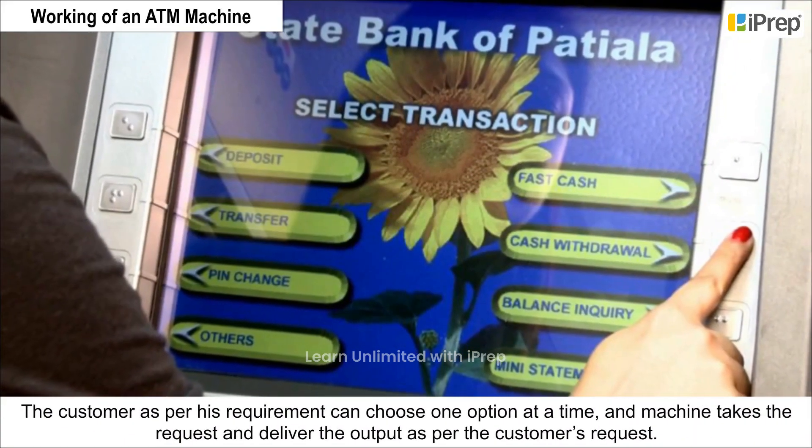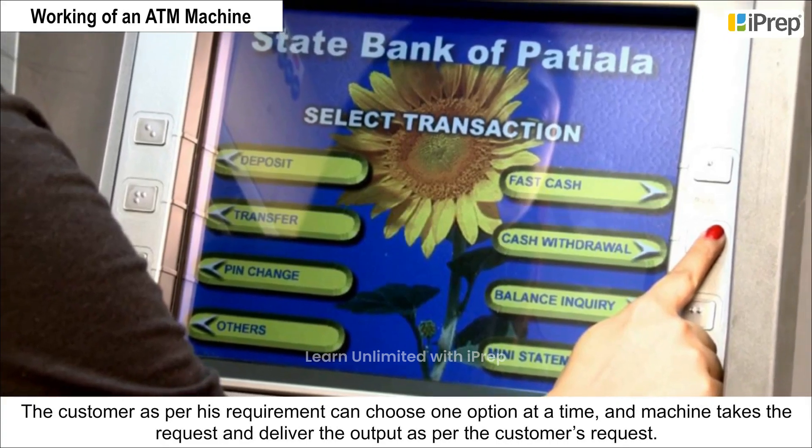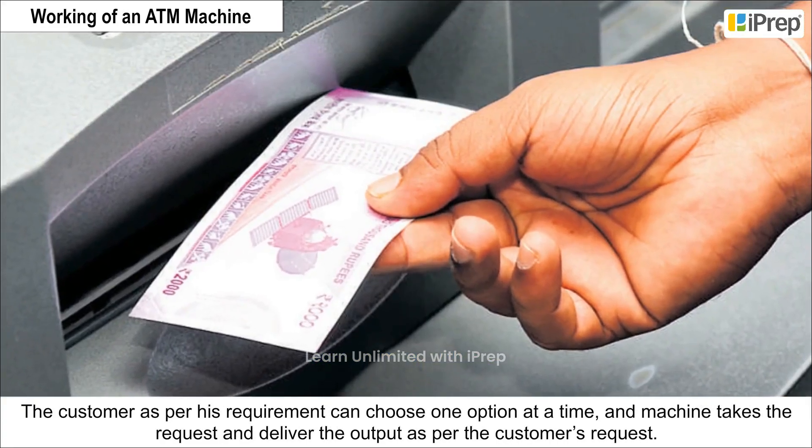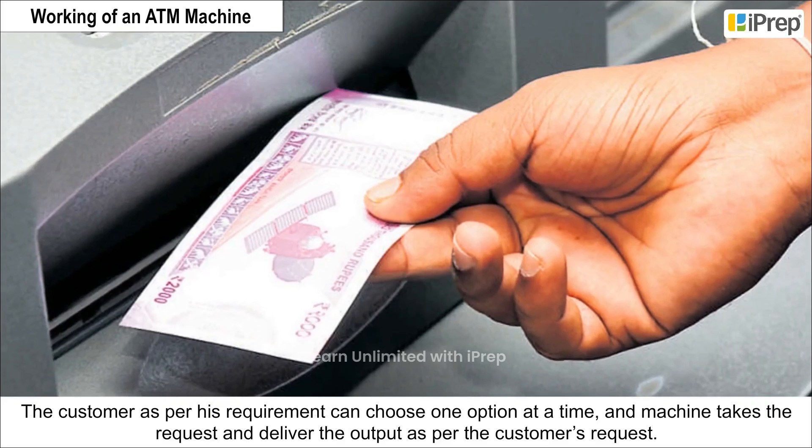The customer, as per his requirement, can choose one option at a time, and the machine takes the request and delivers the output as per the customer's request.